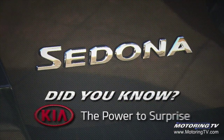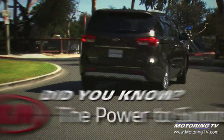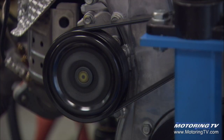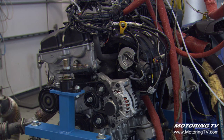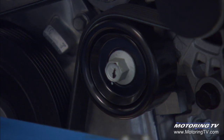Did You Know? Brought to you by Kia, the power to surprise. Torture testing an engine on a dynamometer, a machine that replicates the work it would do in a car, is something all manufacturers do to prove a new engine. In Kia's case, all engines undergo this endurance test.